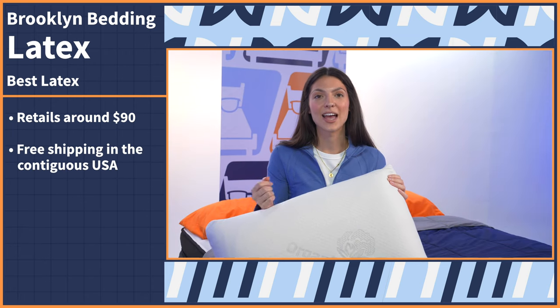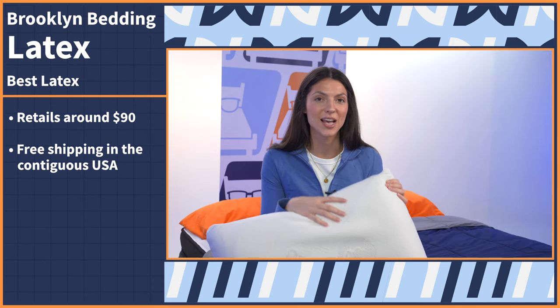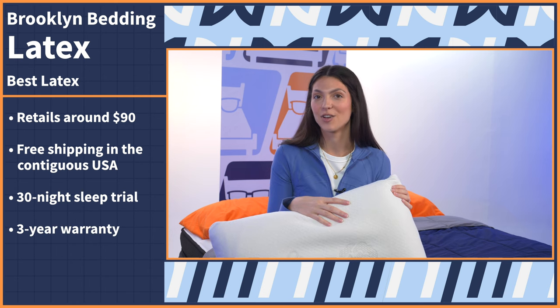And along with that reasonable price tag, Brooklyn Bedding offers free shipping within the contiguous U.S., a 30-night sleep trial, and a three-year warranty.